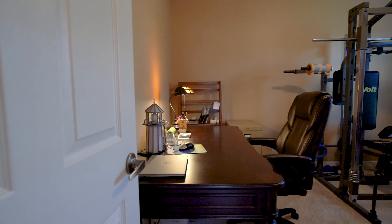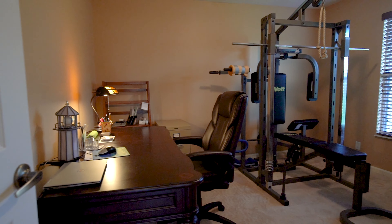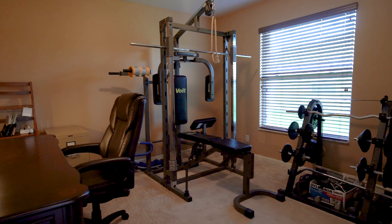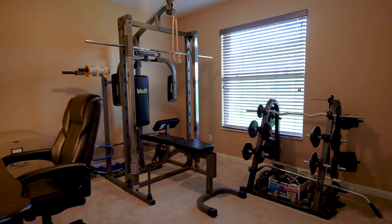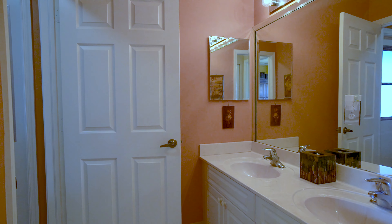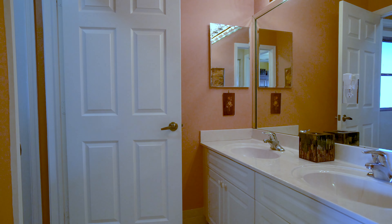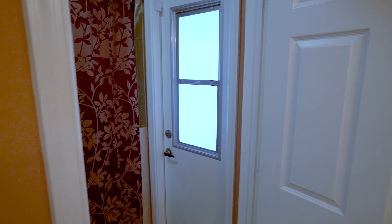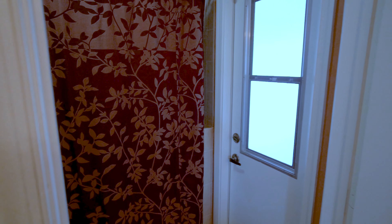The second bedroom is also presently set up as an office and a home gym. It has a large closet and plenty of natural light from the window. Just outside of the second and third bedrooms is another bath with dual vanity, a shower, and a private water closet that also has a door leading outside, so it could serve as a cabana bath.